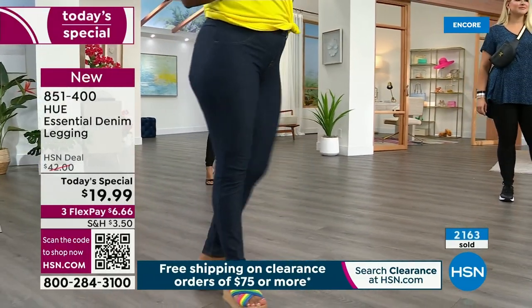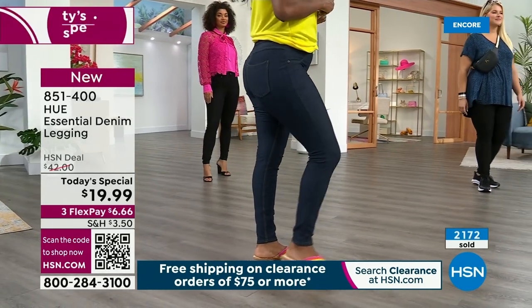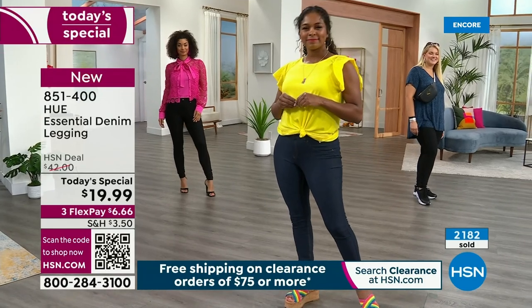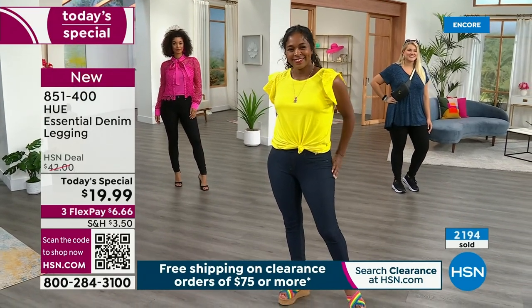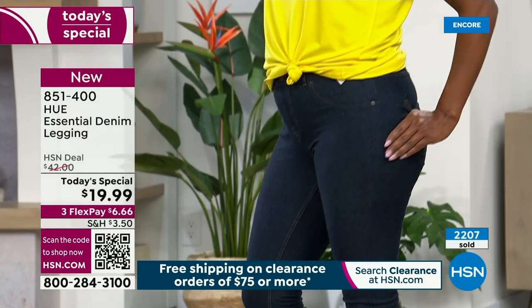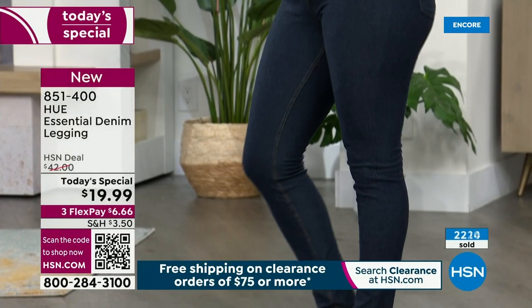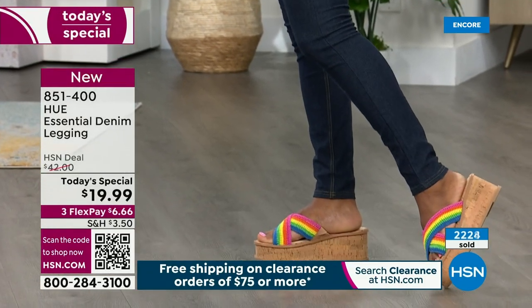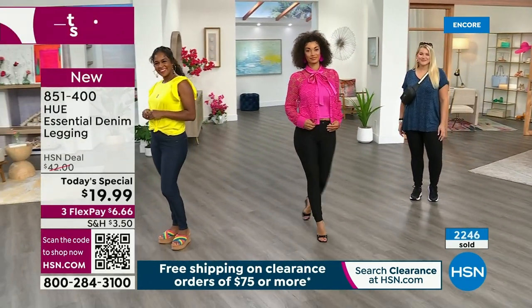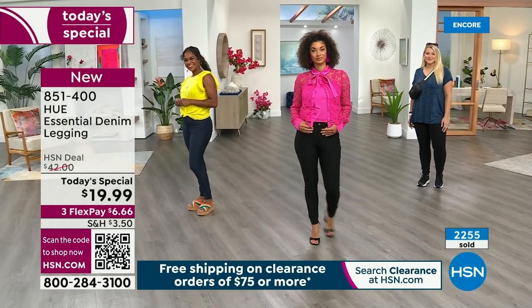Absolutely — you're going to want all three colors. I keep looking at all the different gorgeous shades, and these are your classics, your go-to. So again, you're watching a brand new Today's Special. It's just launching — more than 2,000 gone. We're going to lose colors and sizes. I want you to have first dibs. Which one's going to be the first to sell out? White. White will be the first to sell out.